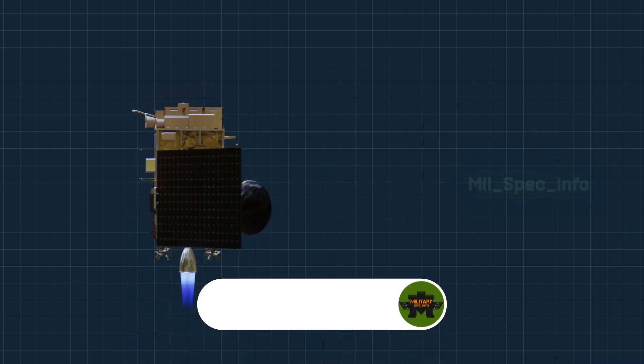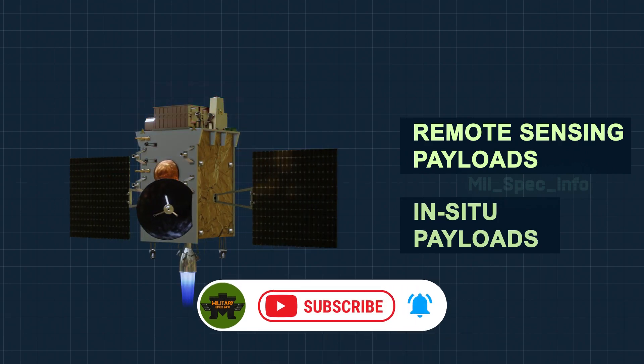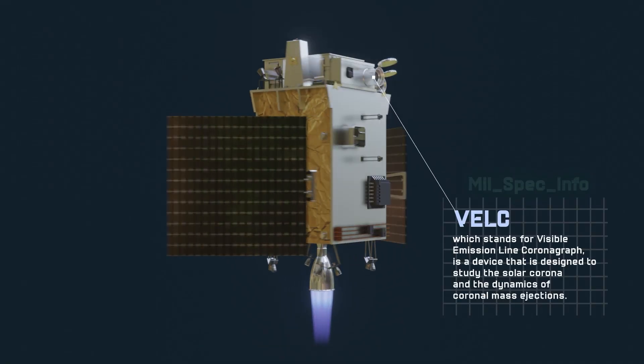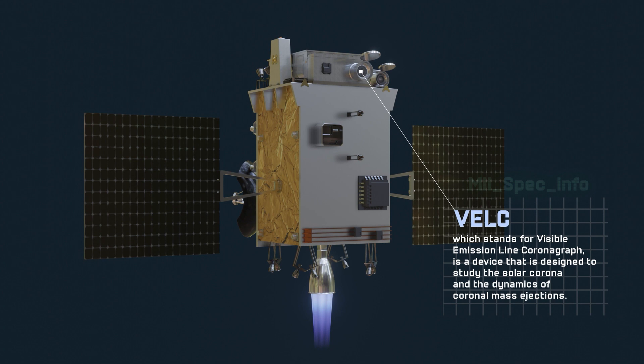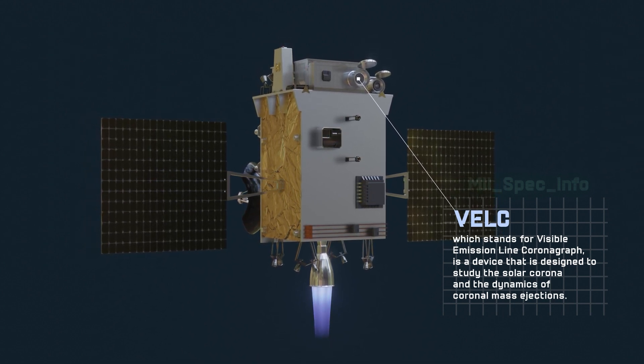Aditya L-1 carries both remote-sensing payloads and in-situ payloads. VELC, the Visible Emission Line Coronagraph, is a device designed to study the solar corona and the dynamics of coronal mass ejections.